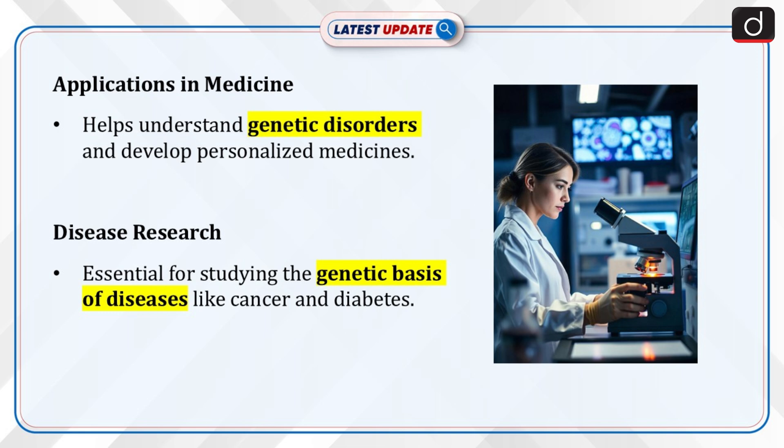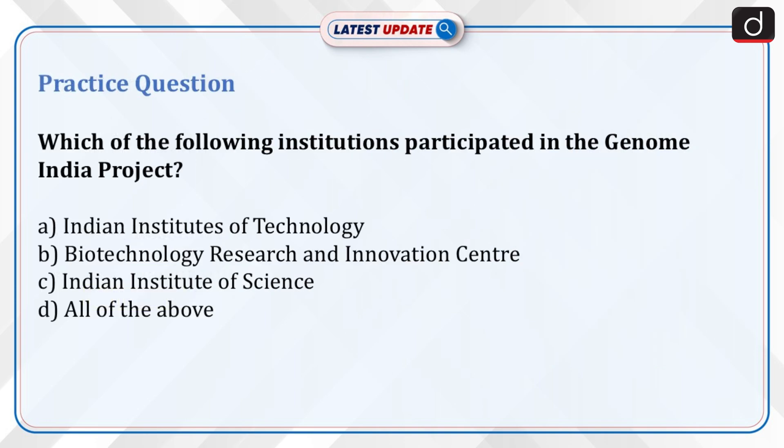Now is the time to test your knowledge. The question is: which of the following institutions participated in the Genome India Project? Indian Institutes of Technology, Biotechnology Research and Innovation Centre, Indian Institute of Science, or all of the above? Send the answer to this question in the comment section.